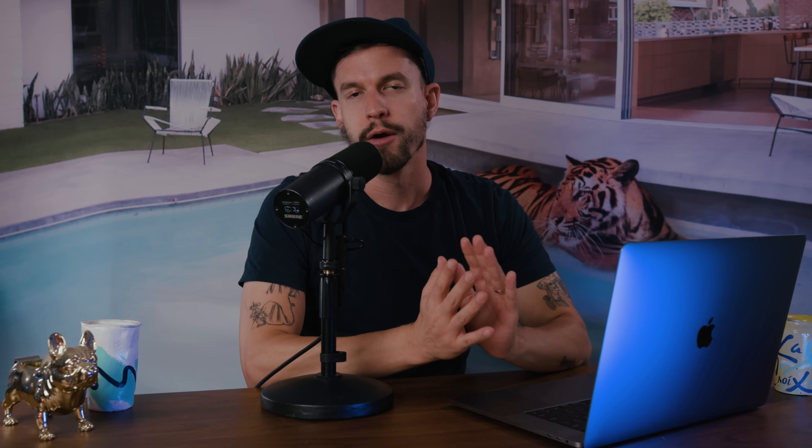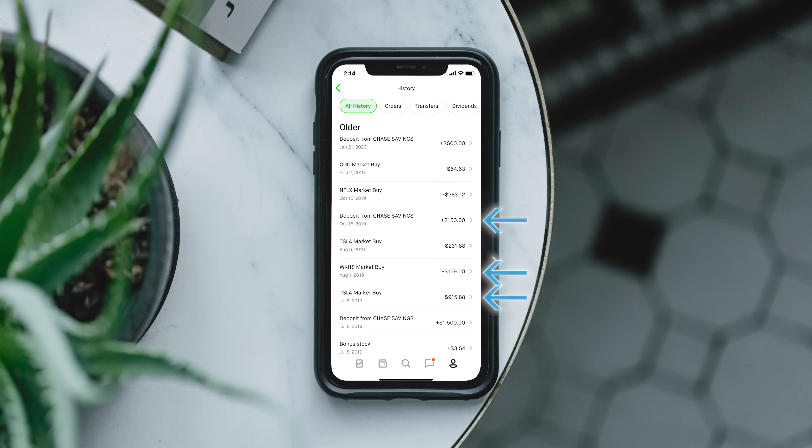I first opened my Robinhood account in July of 2019 with a $1,500 deposit. I didn't do much at first — I bought a few shares and made a few more deposits. By February of 2020, thanks mostly to Tesla, my account was valued at just under $5,000. That's when I decided to start trading options.